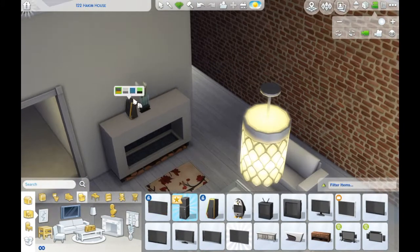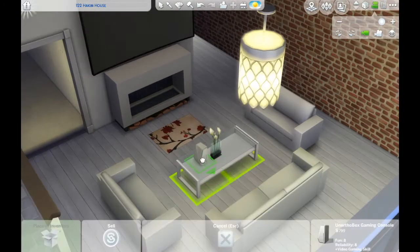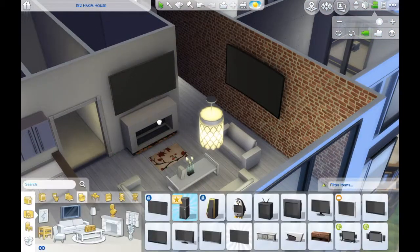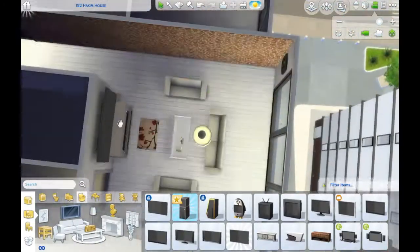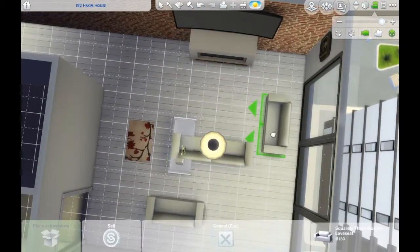I love that TV, by the way. That curved TV is awesome. I tried to get it in here and I don't think I end up putting it in. This living room does move around quite a bit from where it is right now. As you can see, I'm starting to move it.